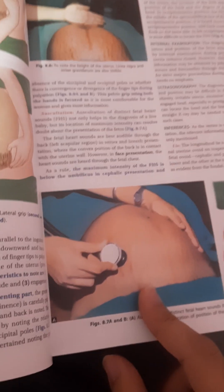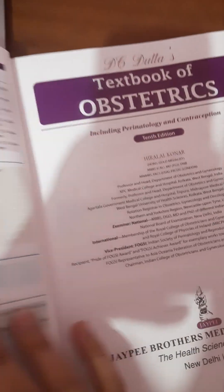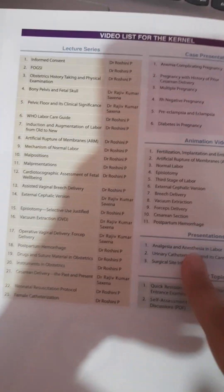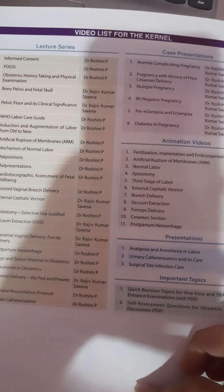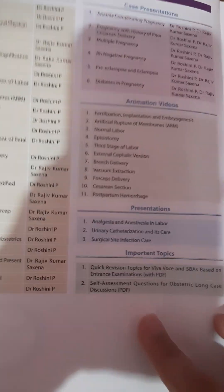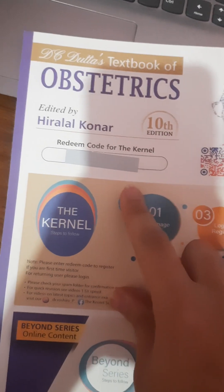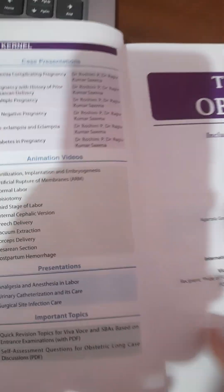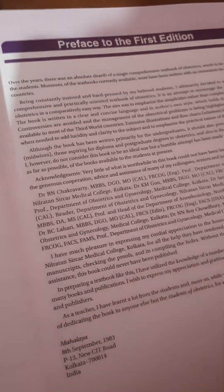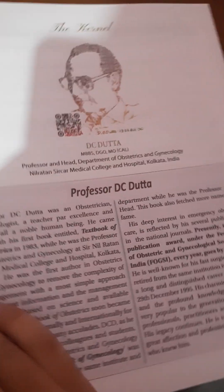The book also contains a video list — something new and exciting. It provides animation videos, case presentations, and lecture series. You will have to scratch the reading code to get video access. This is a great addition in the 10th edition.